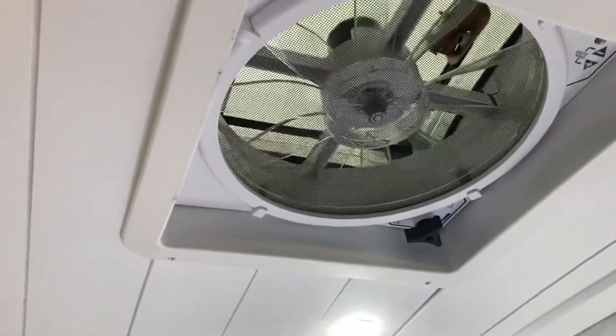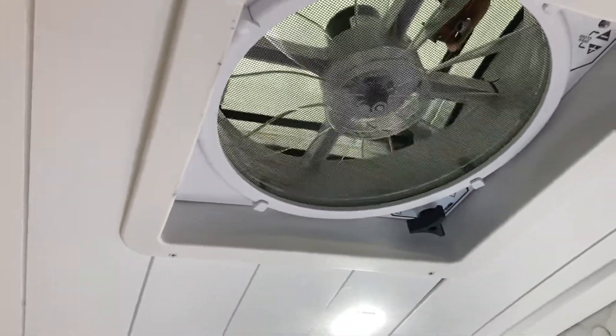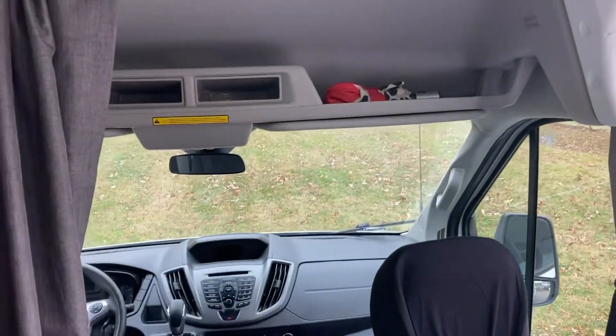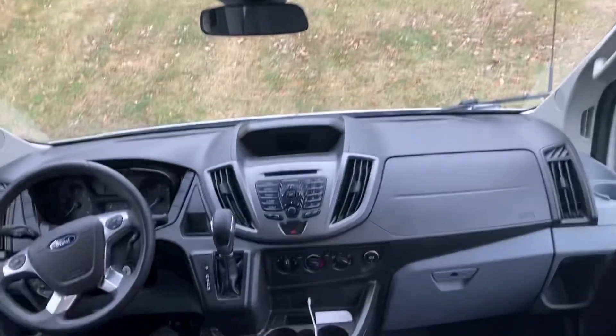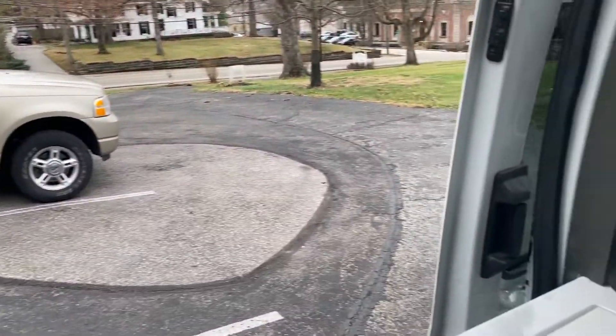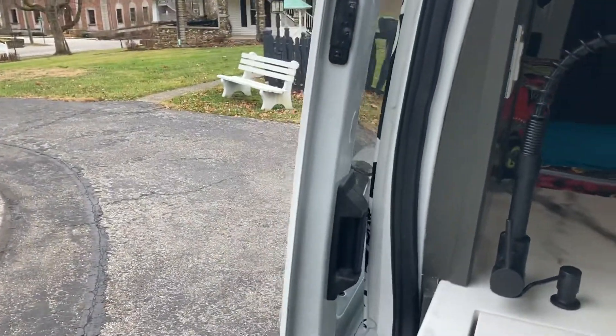I've got ventilation fans that work off a remote that I can open, and they have a cover on them so it works even in the rain. Here's my cab — I've got my curtain here and I'm working on a curtain for my slider here too.